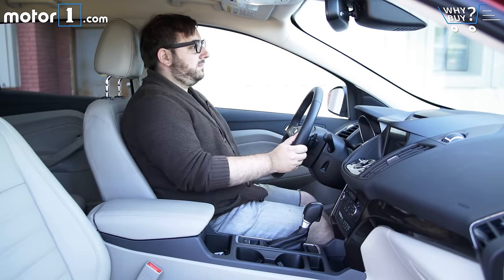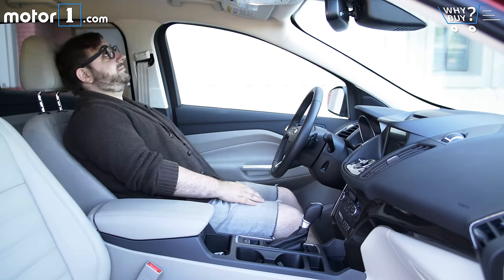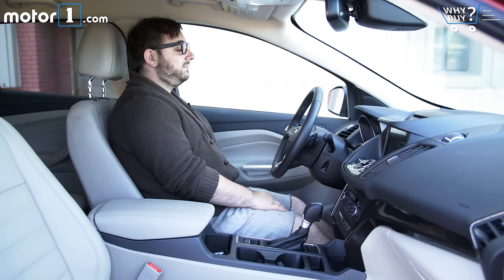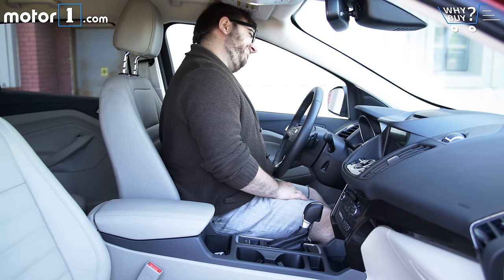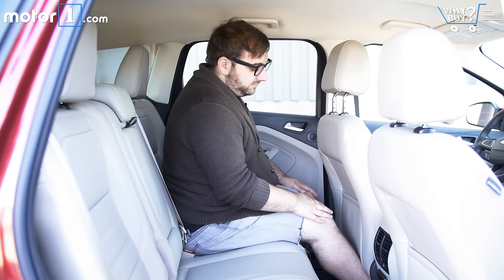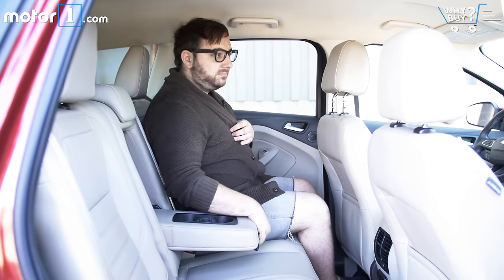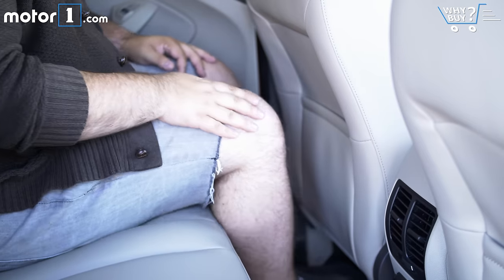Ford has a habit of making cars that are big on the outside and small on the inside. The Escape certainly isn't the worst offender, but chunky pillars and a broad center stack don't really give an overall feeling of spaciousness at the front seats. Rear seat accommodations are pretty par for the class — two adults will have no trouble fitting back here, though legroom's a little cramped. For small families, the Escape's rear quarters will provide more than enough space.